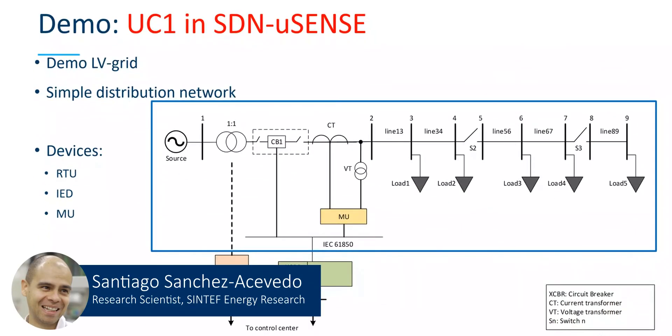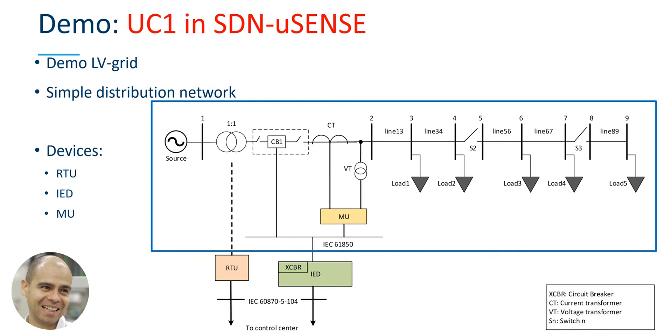This demo shows a simple low voltage radial distribution grid. This grid is real-time simulated and presents the behavior of a substation and the information for control and monitoring, exchanged with the distribution control center. We can see a basic single feeder substation with one transformer and a circuit breaker. The transformer parameters are monitored with an RTU, the status of the breaker is monitored and controlled with an intelligent electronic device (IED), and the voltages and currents of the system are sampled with the merging unit.